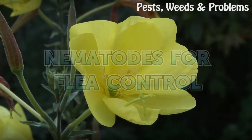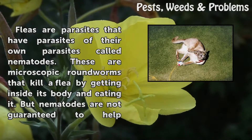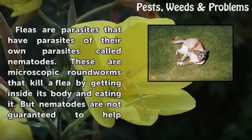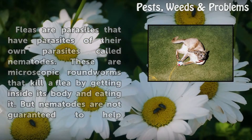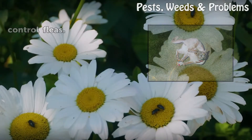Nematodes for Flea Control. Fleas are parasites that have parasites of their own, called nematodes. These are microscopic roundworms that kill a flea by getting inside its body and eating it. But nematodes are not guaranteed to help control fleas.